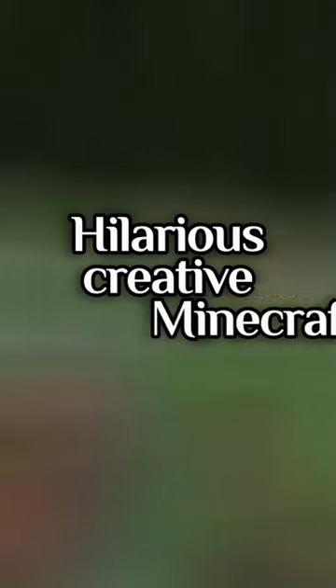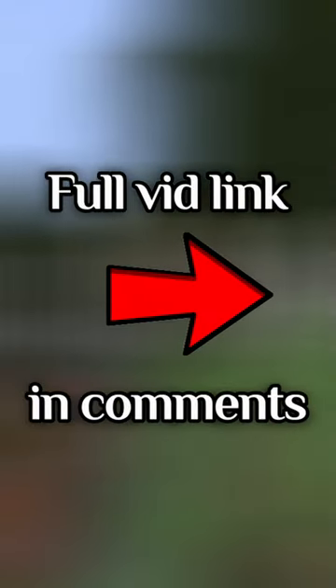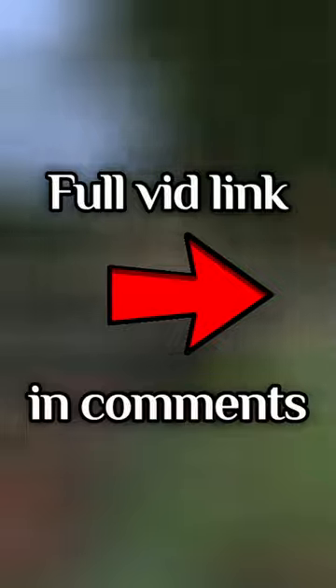Subscribe for more hilarious creative Minecraft videos like this, and check out the full video to see where all the other foods place, and why.